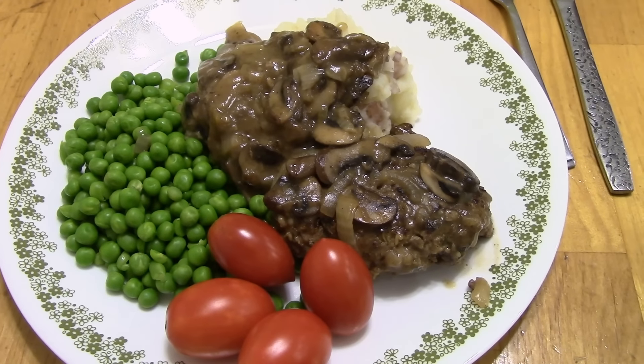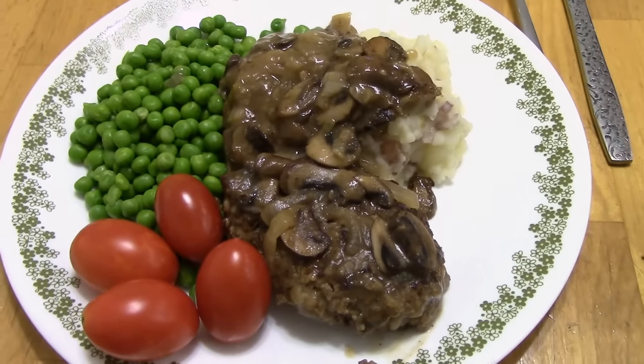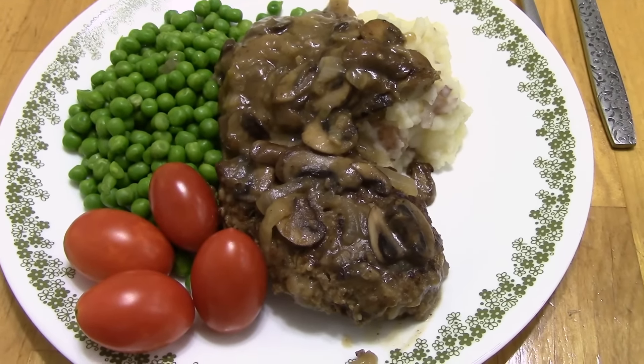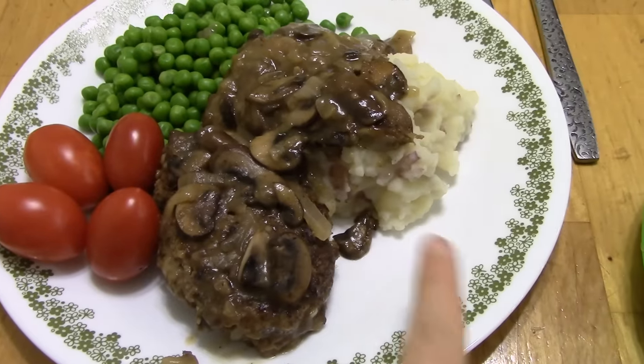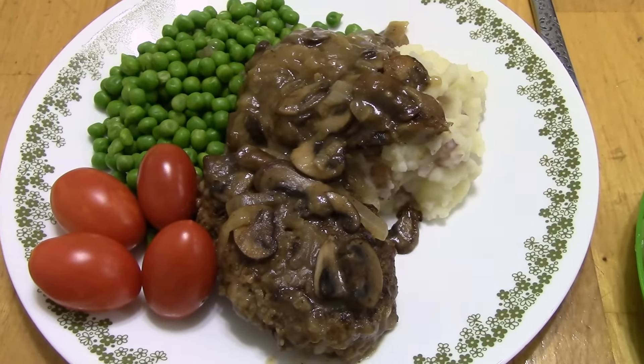Hi, it's Katie and welcome to another week of meals. This Sunday night we're having Salisbury steak. I have a recipe on my blog — I never made a video for it, but the recipe is there. I also made mushroom gravy, which I do have a video for — I will link that down below. It's served over some mashed potatoes and some peas from the freezer, with some garden tomatoes.